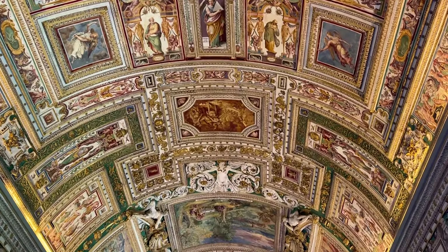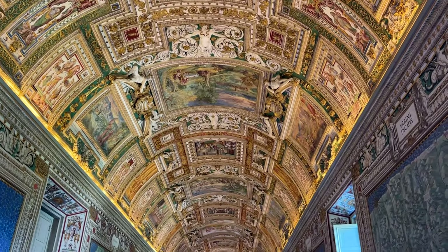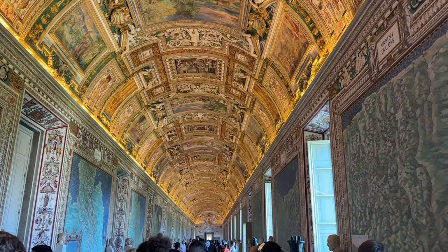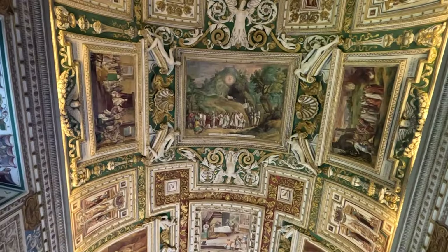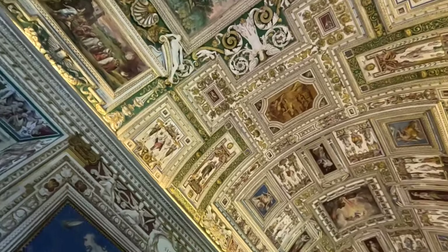The gallery of maps, in my opinion, is the most stunning section of the museum. There are detailed maps of every region of Italy — an amazing detail that was painted in the 1500s — and the ceiling is pretty incredible too. You can also peek out of some of the windows and see gorgeous views of the gardens.